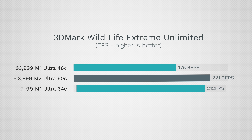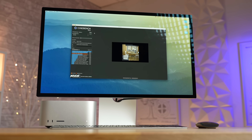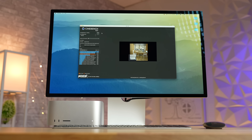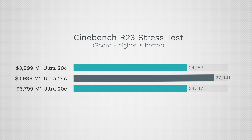Getting into graphics with 3DMark Wildlife Extreme, the M2 Ultra is more than 26% faster for the $4,000 model and 5% faster than our fully upgraded one — so you're saving money and getting better performance. Comparing FPS per core, the M2 Ultra does better than the M1 Ultra with the 64-core GPU, meaning fewer cores and more performance per core.